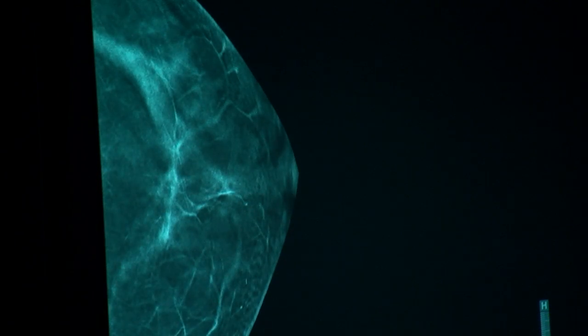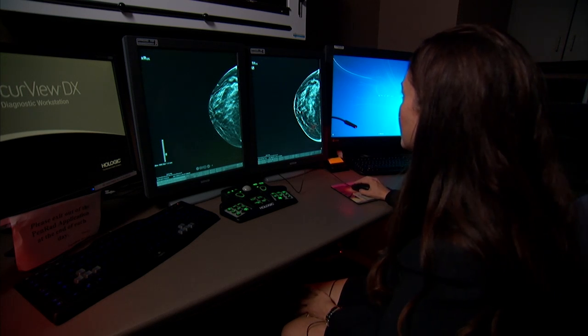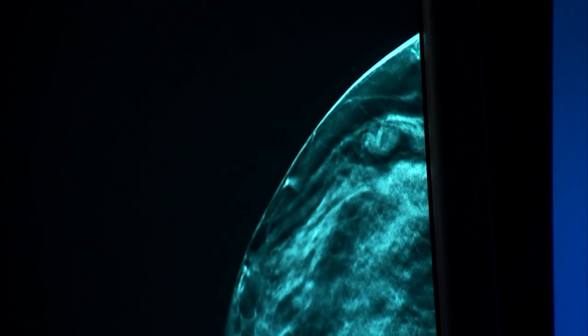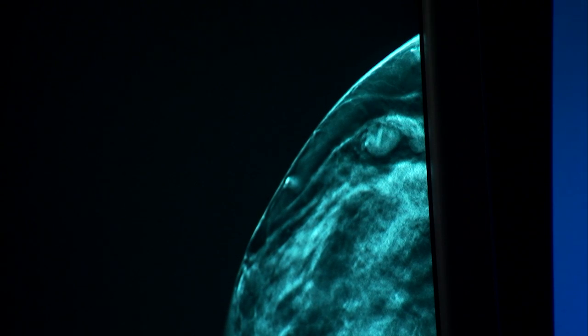In this next case, the technology reveals a cancer that a mammogram missed. This is another patient where we had a callback for a questionable new density in the outer breast. The patient returned and had tomosynthesis imaging as part of the workup, because this was just a 2D screening mammogram.